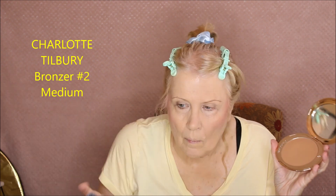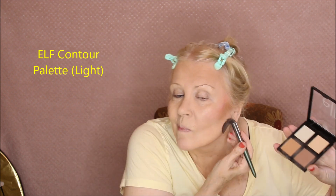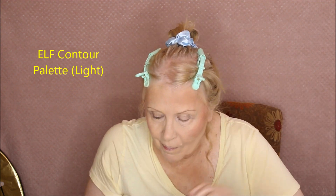Moving on to bronzer — Charlotte Tilbury number two medium bronzer. I'm going under the cheek, doing the three-sweep: up the loop, down underneath the chin, then down the center — the J.Lo spot, what she calls the 'dark center.' That's Charlotte Tilbury on one side. On the other side I'm using the e.l.f. contour palette, mixing two shades together to create a match. The lighter shade is just slightly lighter than the Charlotte Tilbury. I may have added a little too much of the contour shade — it's a bit darker — I apologize for that.